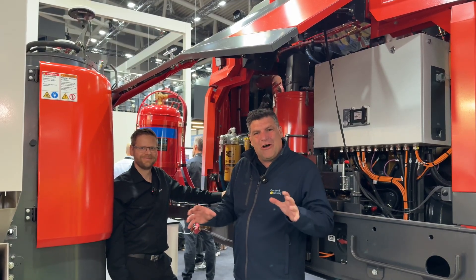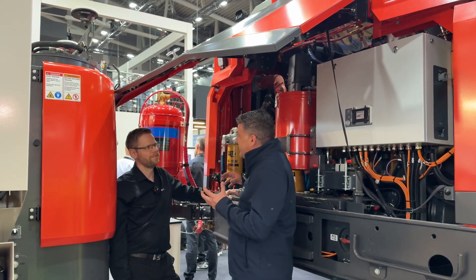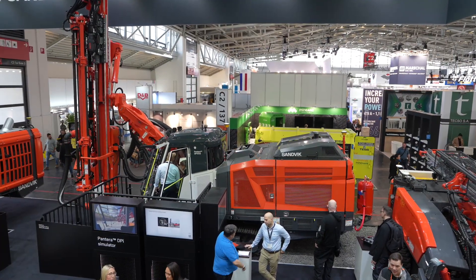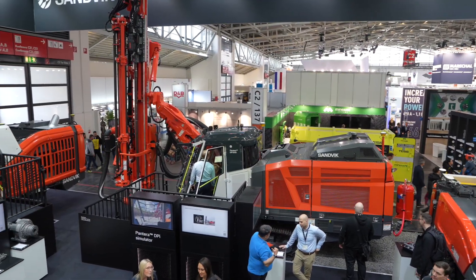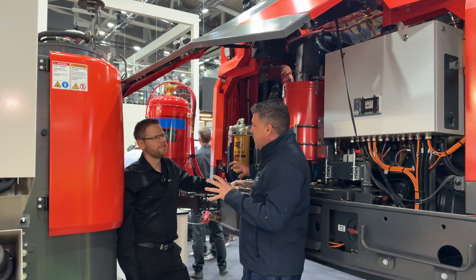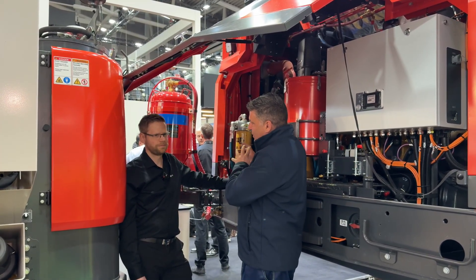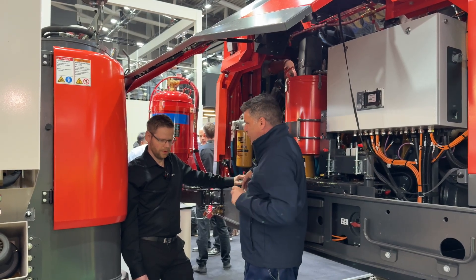I'm Peter Haddock and I'm here with Jarno with the Pantera. This is a Sandvik machine that's a drill rig that has the power of Caterpillar engines that we see right behind us. Tell us a little bit about the machine and your relationship with Caterpillar and how the team have helped you to create this new machine.